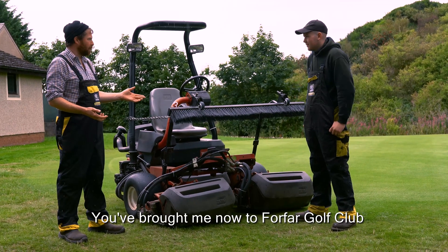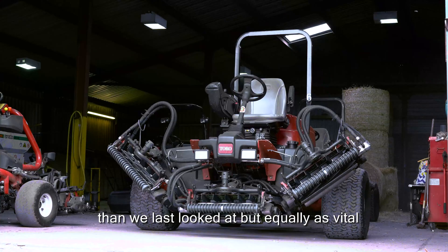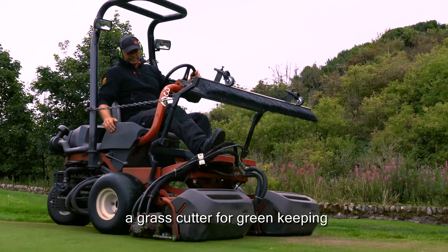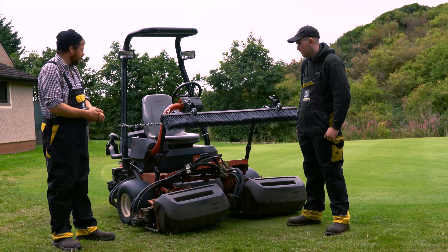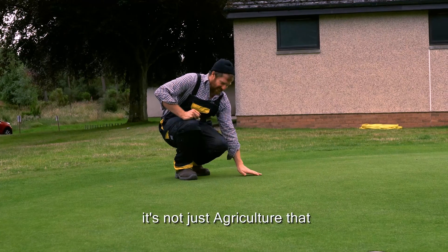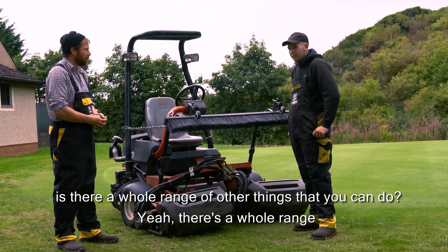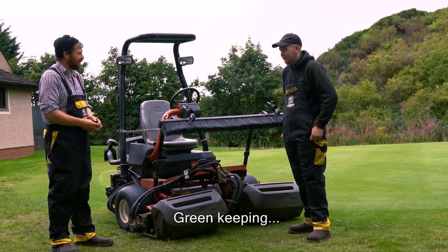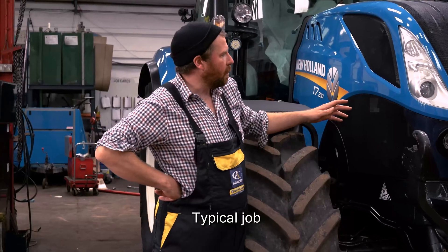Matthew's brought me now to Puffer Golf Club, looking at a slightly smaller machine than before but equally vital — this is a grass cutter for green keeping, keeping these courses all lovely and trim. So it's not just agriculture that you'd go into with land-based engineering — is there a whole range of other things? Yeah, there's a whole range: agriculture, forestry, green keeping, construction — there's a whole range of stuff.